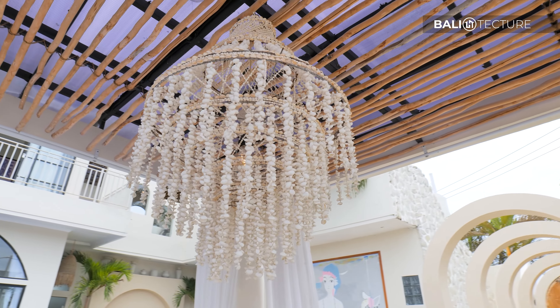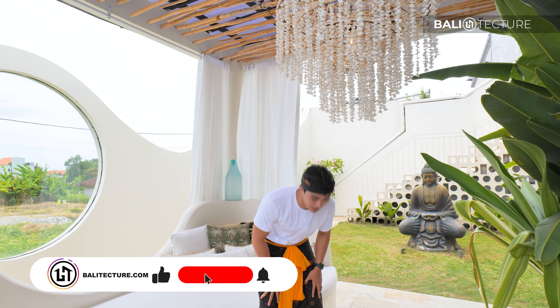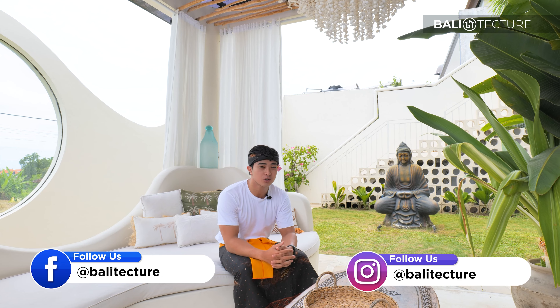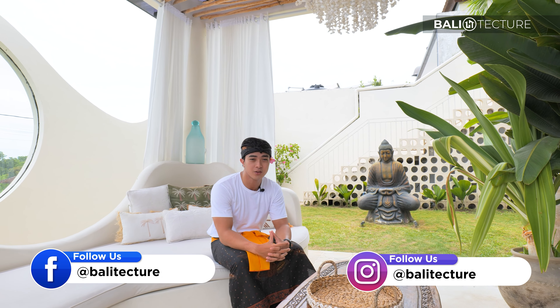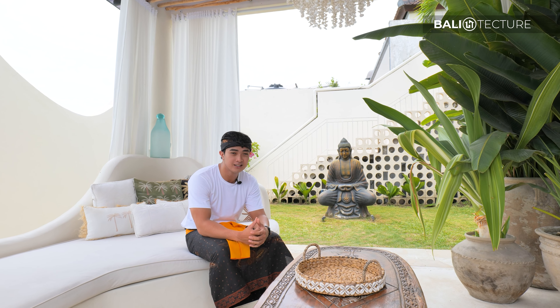Here is one of the two cabanas I was talking about. What I love about it is the chandelier made out of over 2,500 shells. You're probably wondering why I'm dressed this way — it's because it is Thursday, and the government requires all workers within all industries to wear traditional Balinese clothing every Thursday to preserve the culture and heritage of Bali. I'm half Balinese and I'm super proud of it — it doesn't feel like a requirement to me.